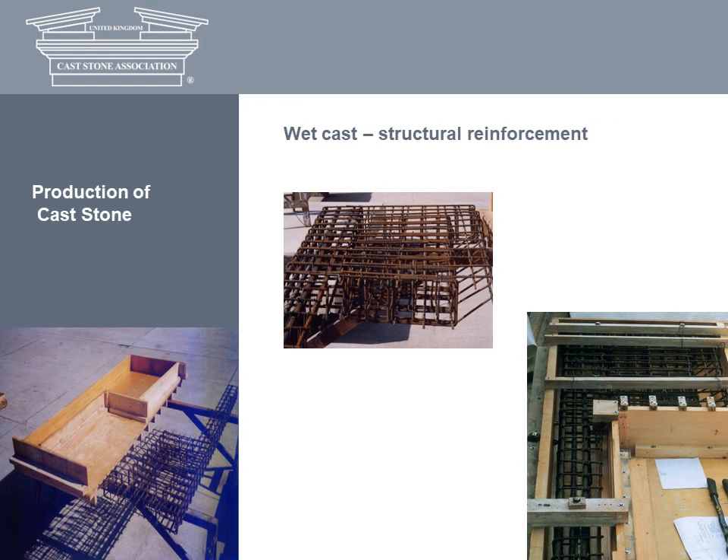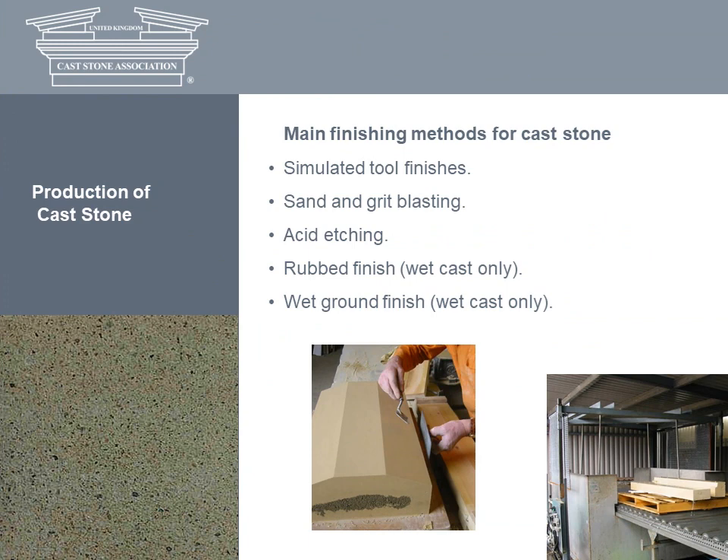Wet cast units are suitable for reinforcement, done at the casting stage by the introduction of steel mesh, wire or complex reinforcement cages for units such as balconies. After demoulding, semi-dry cast units generally don't require any surface treatment, although a limited amount of reworking is possible using conventional tools. If you want to replicate a tooled natural stone finish such as striated or rock-faced, the pattern can be reproduced in rubber or epoxy resin and incorporated into the mould. Sand and grit blasting exposes the underlying aggregate and cement matrix, while rubbing down a wet cast surface with an abrasive pad following acid etching can achieve an excellent simulation of rubbed limestone. Cast stone can be given a full polish in the same way as for granite and marble, subject to the mix ingredients.